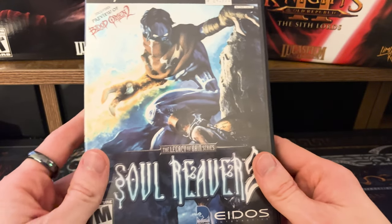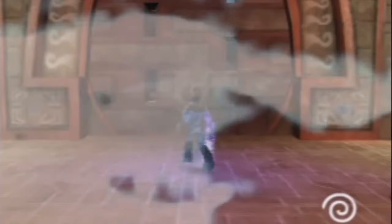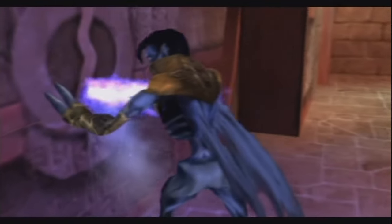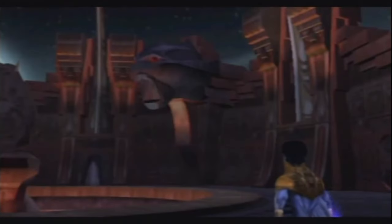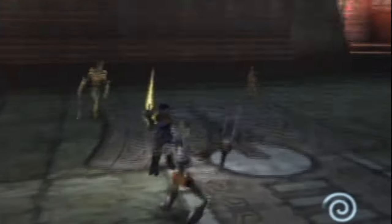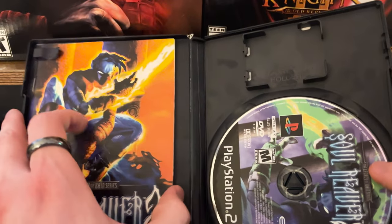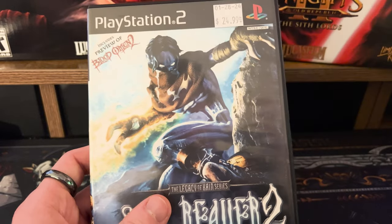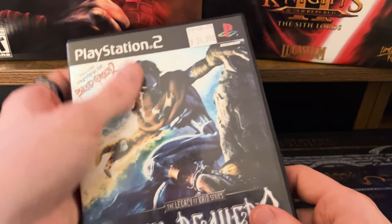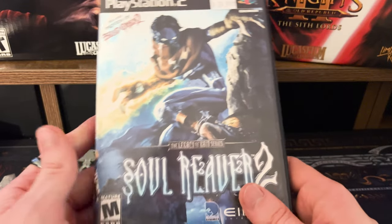For the PlayStation 2 collection, I grabbed Legacy of Kain: Soul Reaver 2 for $25 — a little pricey, but I already have the first Legacy of Kain and people speak so highly of the series. I want to find out what the big deal is. It's complete in box with a black-and-white manual and slip. It's the dustiest copy I picked up, so I'll need to wipe it down, but still a pretty easy pickup.